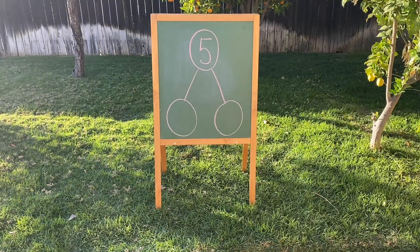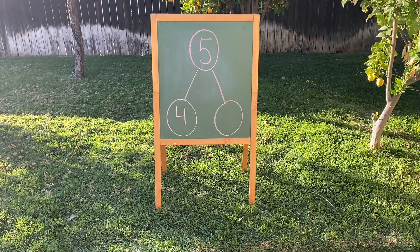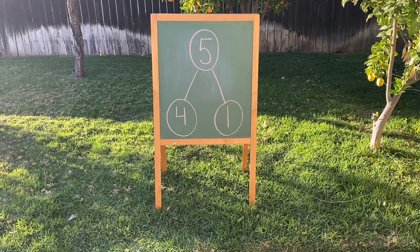Alright, Ginger, let's fill in the number bond and find a different way to make five, based on the story we just did. There were five bear cubs — that's why there's the number five as the whole. Mama Bear called them in for dinner. How many bears went inside the cave? Four bears — that's one part. And how many bears stayed outside the cave? One bear stayed outside — that's the other part. We finished the number bond and found a different way to make five: four bears inside the cave, plus one bear outside, makes five bears.